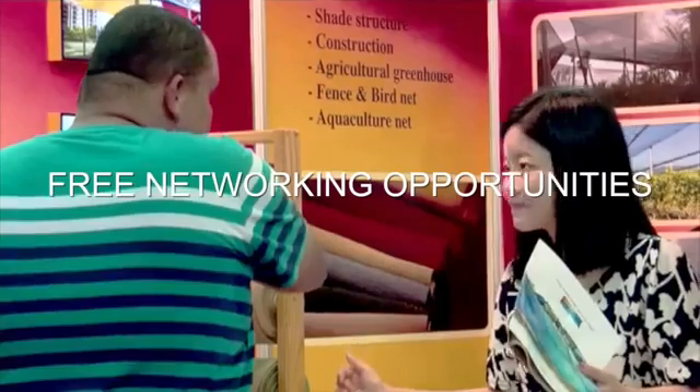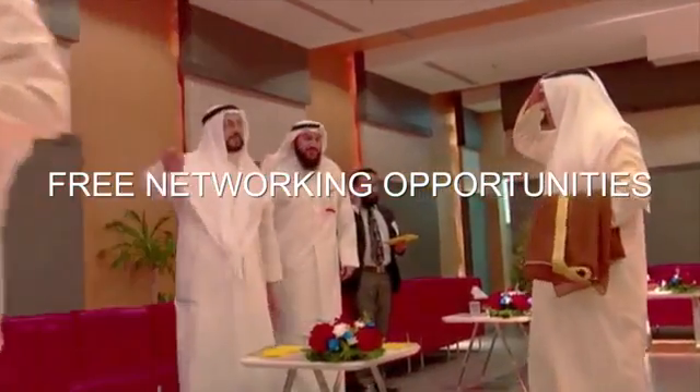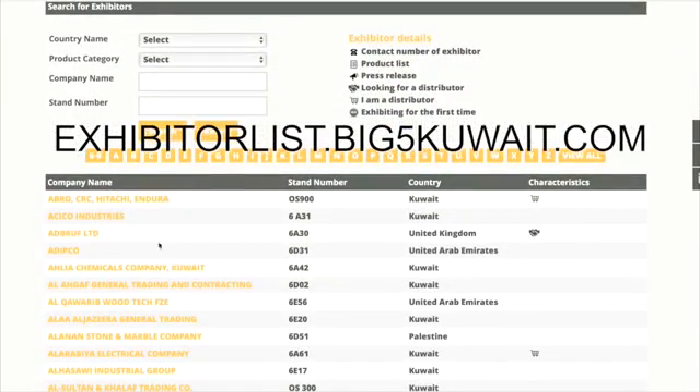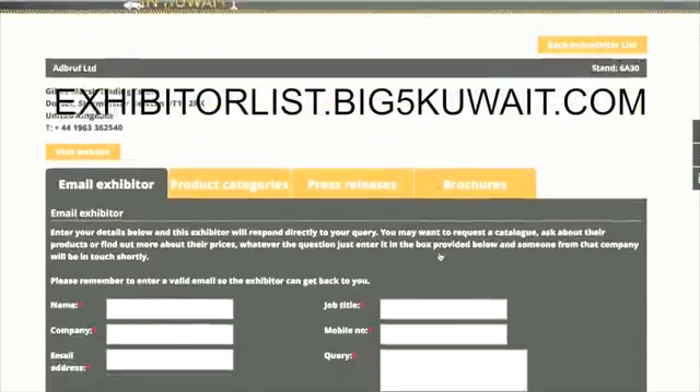Capitalise on free networking opportunities. Connect with industry professionals and enjoy free access to networking tools, such as the online exhibitor list and on-site show guide directory.